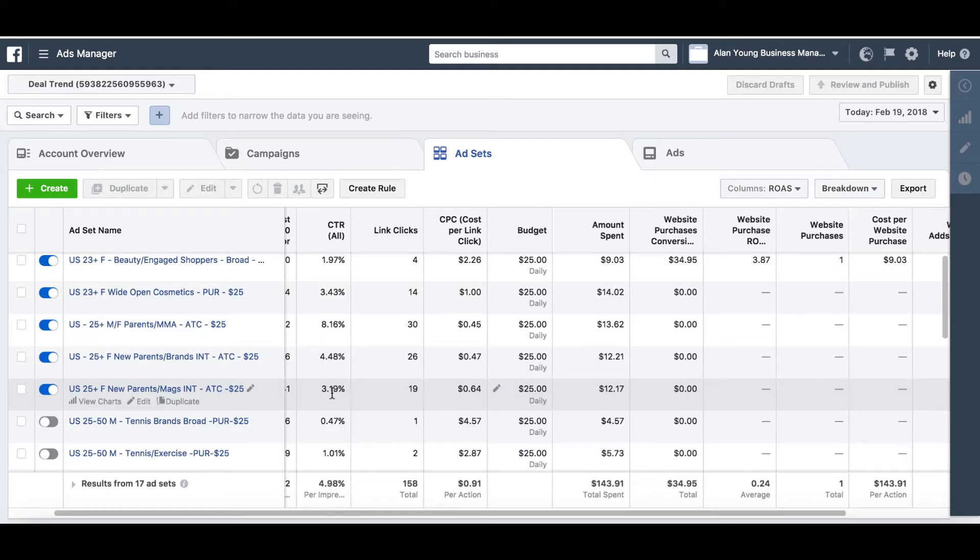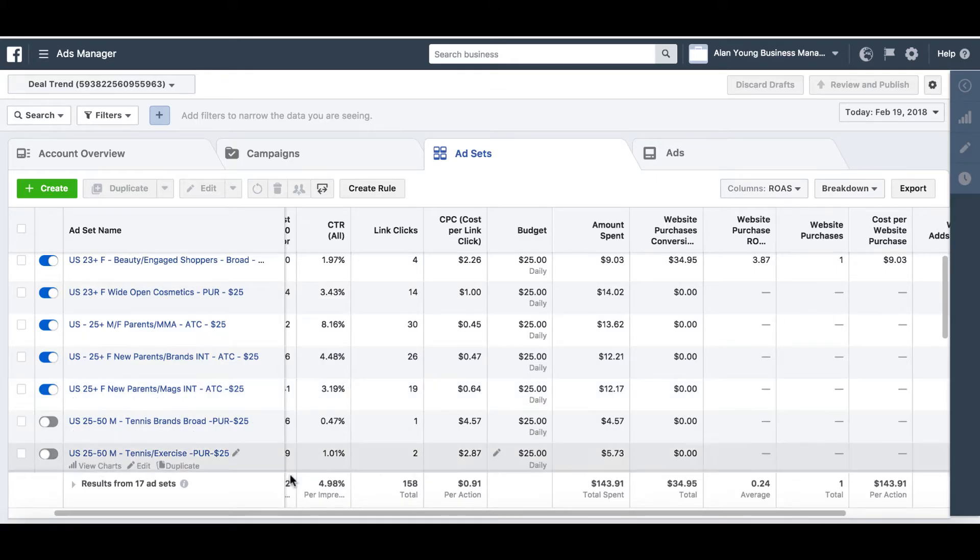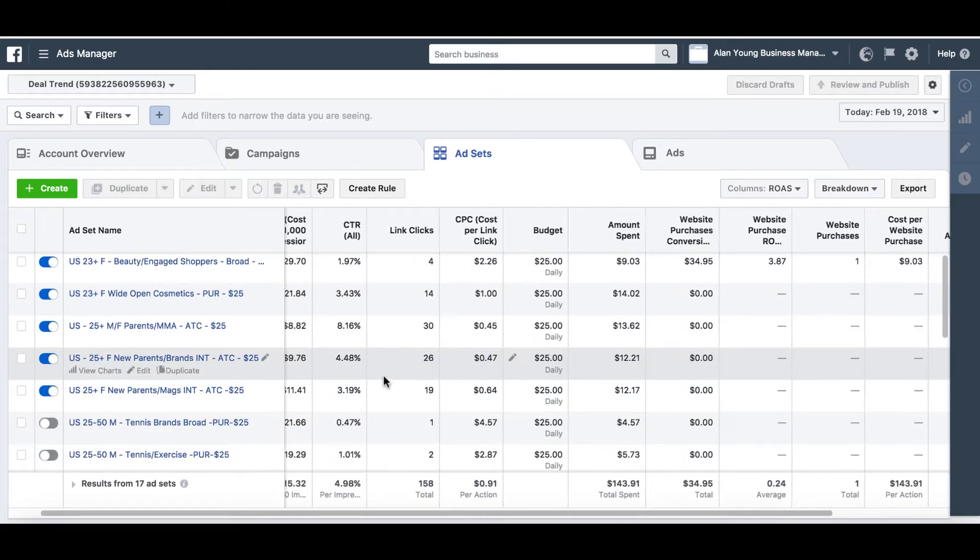Once you do get a good product and it's getting sales, you'll literally recoup some of the money spent on getting data in the early days. We're only on the first day now, so I've got that first hurdle out of the way — getting one sale. I'm going to show you now what I've been doing regarding the ad sets.